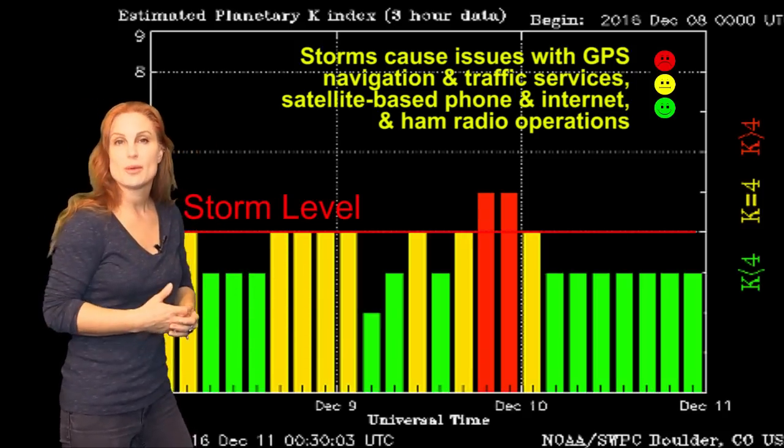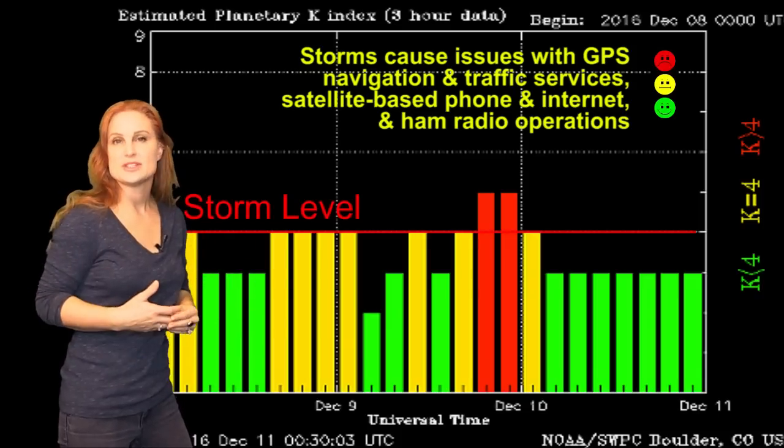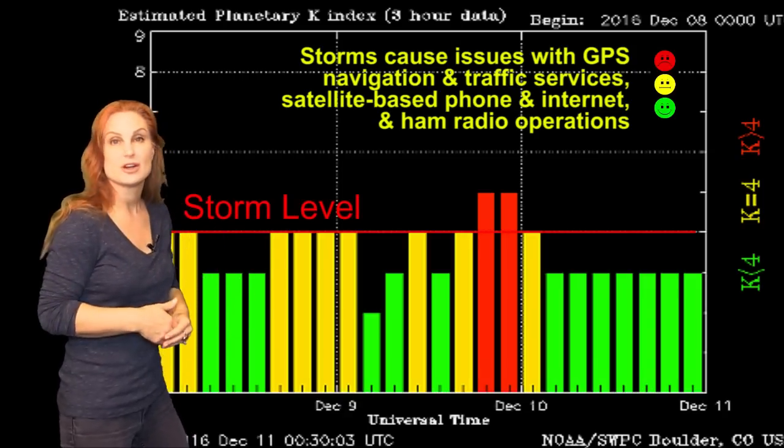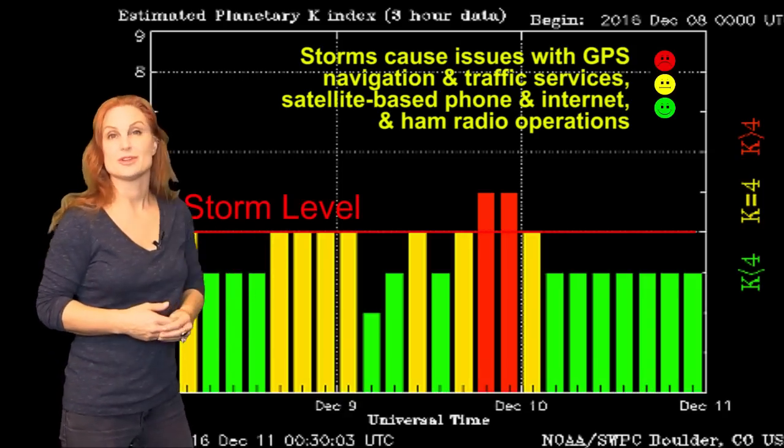So you amateur radio operators — all that disturbance you've been seeing on the bands over the past few days — that's going to start quieting down. And you aurora photographers, well, this may be it for a little while.